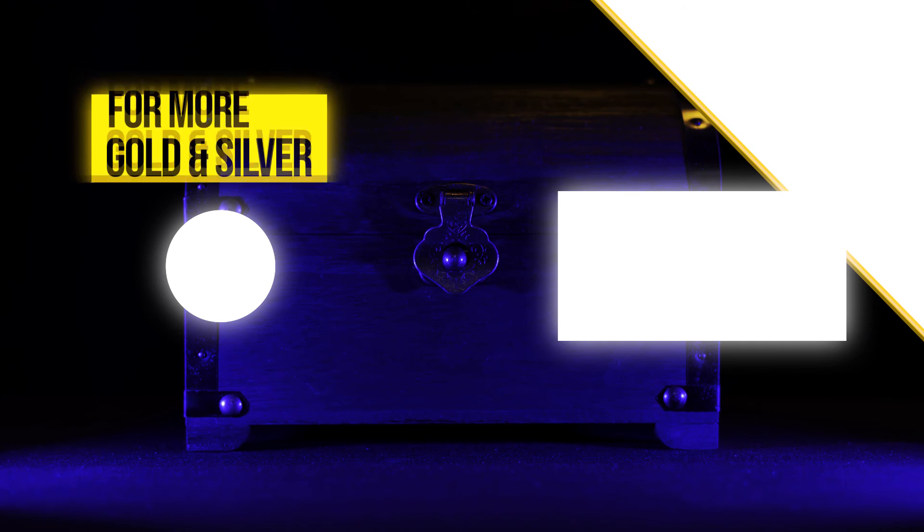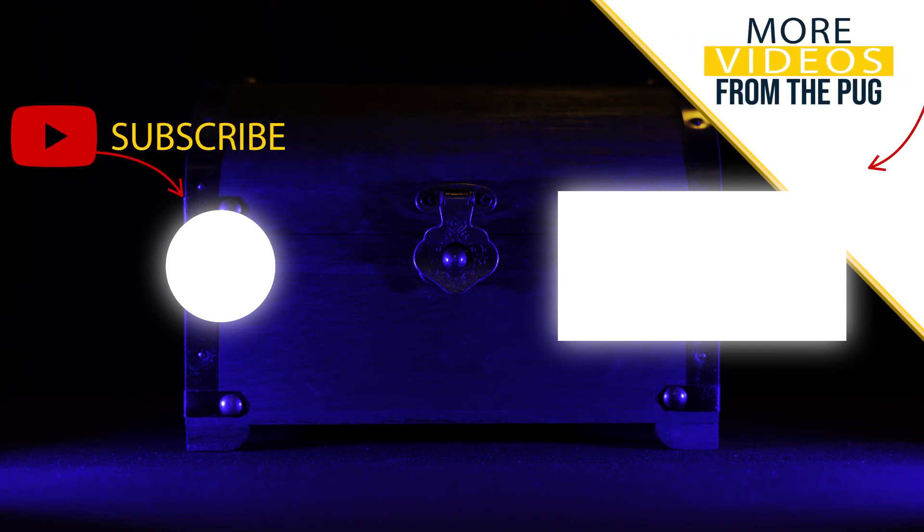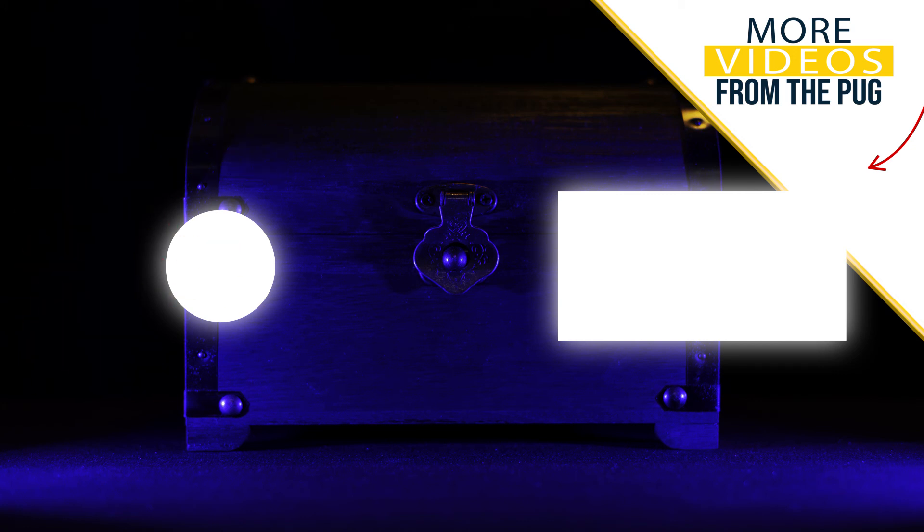I hope this video has helped some of you beginners decide what type of silver you want to start adding to your stack. If you like this video, please consider subscribing and click that bell notification to get notified on our next video. I will see you in the next one. Thank you.